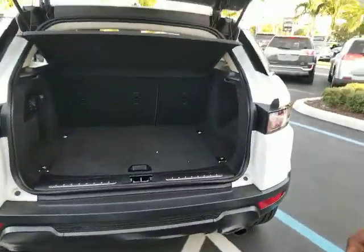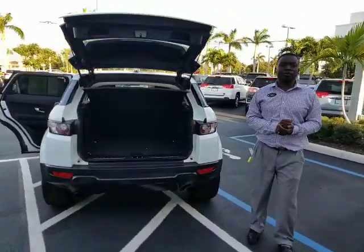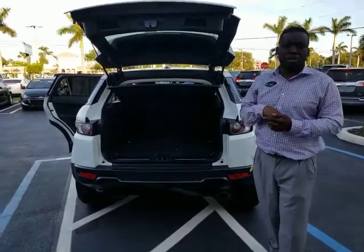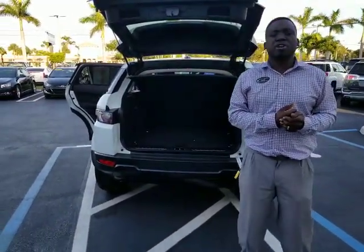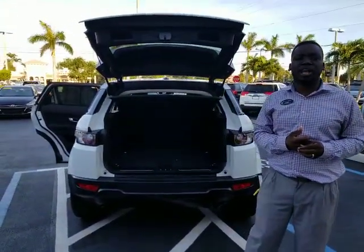Just want to go ahead and give you a quick walk around and let you know what's going on with the vehicle. It's still available, so don't hesitate — make some time for you and your wife to come on down and see it. My name is Leon Timothy, I'm a product specialist here at Delray Buick GMC. Check out our reviews. My number is 954-553-0489. Thank you.